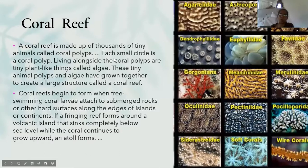A coral reef is made up of thousands of tiny animals called coral polyps — each small circle is a coral polyp. Living alongside the coral polyps are tiny plant-like things called algae. These tiny animal polyps and algae have grown together to create a large structure called a coral reef. Coral reefs begin to form when free-swimming coral larvae attach to submerged rocks or other hard surfaces along the edges of islands or continents.